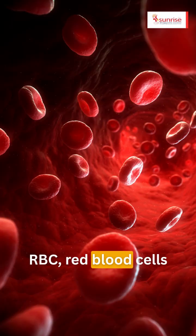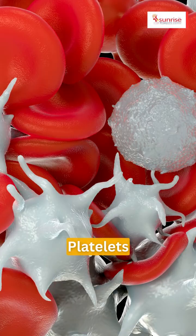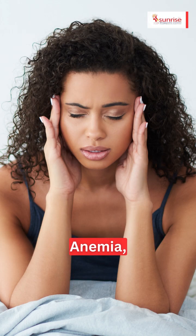The key components include RBC (red blood cells), WBC (white blood cells), platelets, hemoglobin, and hematocrit.